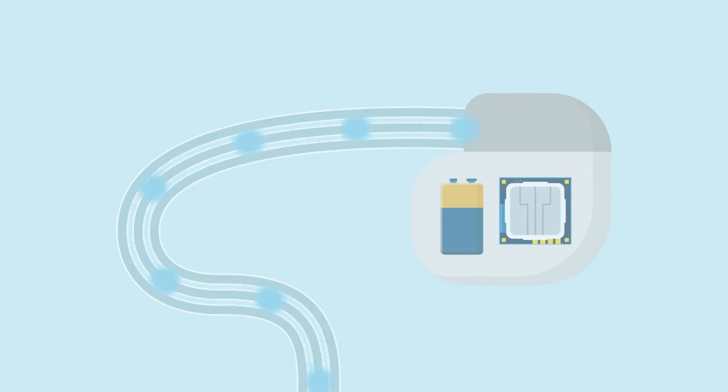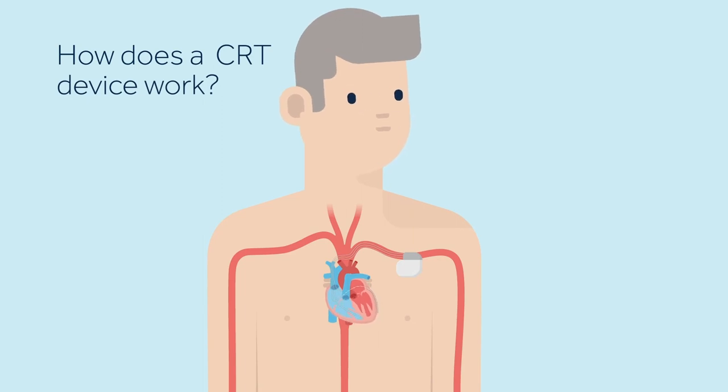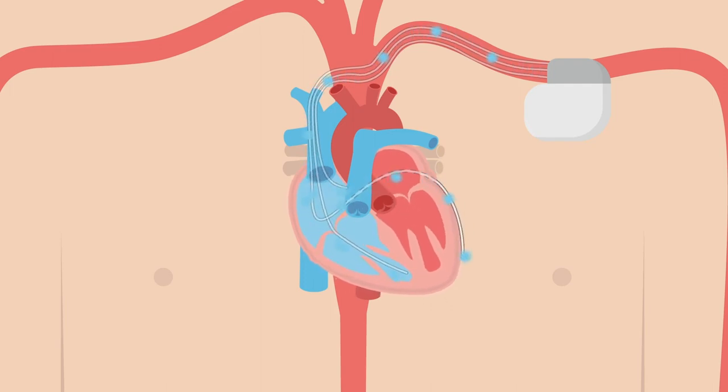The leads carry the electrical impulse from the CRT unit to the heart and also relay information about the heart's activity back to the CRT device. A CRT device monitors your heart rhythm 24 hours a day and sends electrical pulses to pace the lower chambers of your heart, the ventricles, to help them beat in a more coordinated rhythm, which improves the heart's ability to pump blood and oxygen more efficiently to the body.